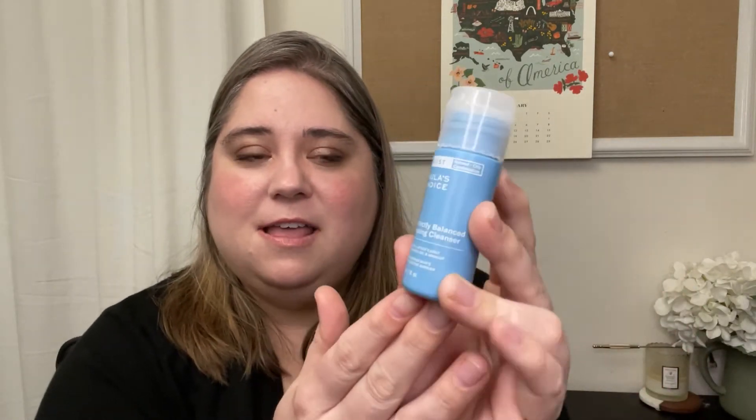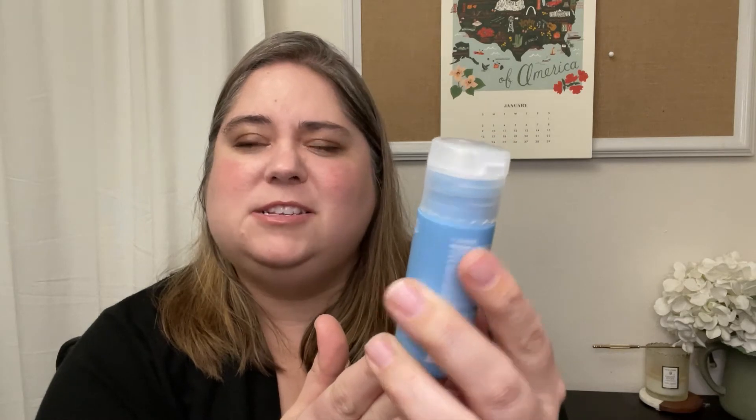We're going to start with cleansers. This is the Perfectly Balanced Foaming Cleanser — this is a mini size; the full size retails for $20. I know a lot of people say not to use foaming cleansers because they're not good for your skin. However, I think if you know your skin and you're making sure you're not using a cleanser that is too harsh and isn't going to strip, then you can use a foaming cleanser — that's perfectly fine. The website says this removes makeup, but I would have to disagree. This is a very gentle cleanser; if you're trying to remove makeup, it's not going to work. You'd need to use a cleansing balm or cleansing oil first, and then use this as your second wash.